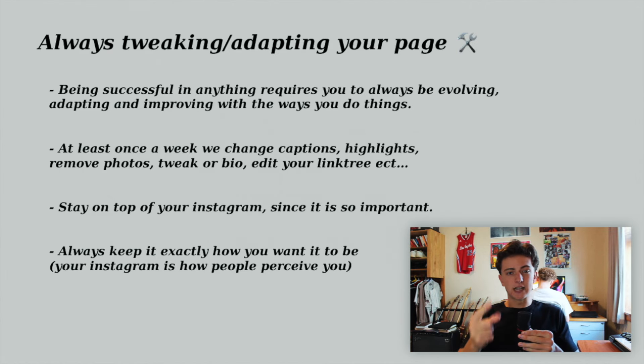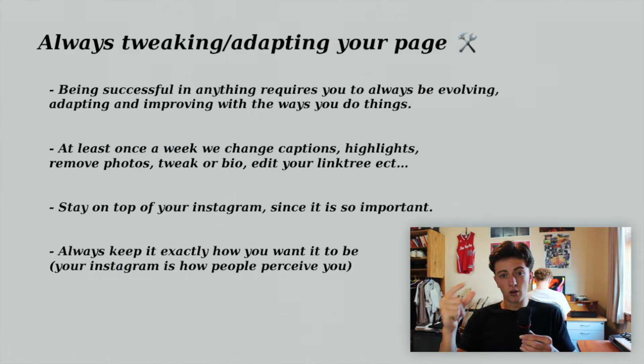Now you've got everything you need to know for running your Instagram as a producer. The final thing — always tweak and adapt. Being successful in anything requires you to always evolve and improve the way you do things. At least once a week, change something: captions, highlight covers, remove photos from posts, tweak your bio, change something in your link tree. We're always doing this every couple of days. These small improvements go a long way in the long run. However your Instagram is set up is how people are going to perceive you, so always keep it exactly how you want it. If you have any questions, comment below, go check out our Instagram, and see our daily stories for inspiration.